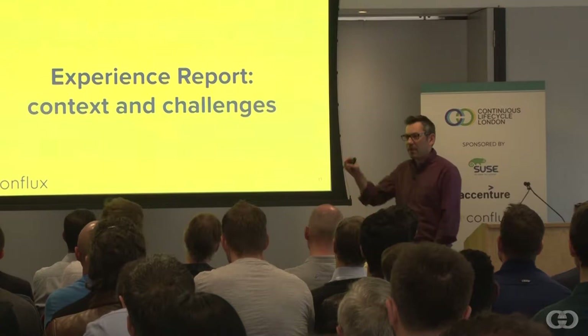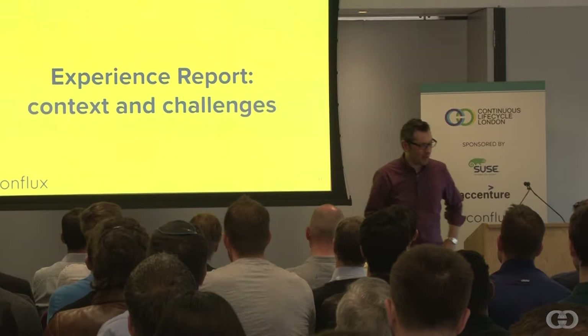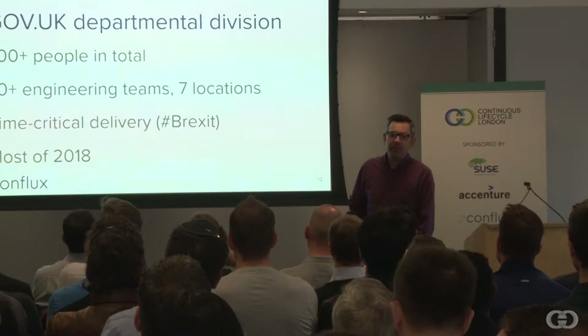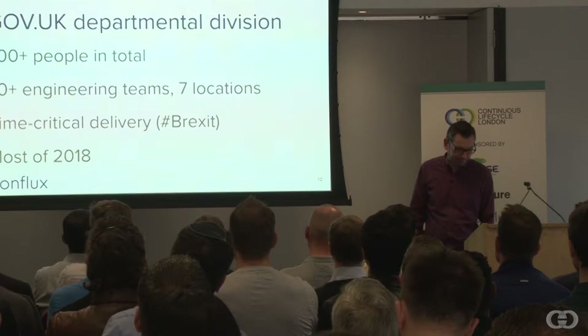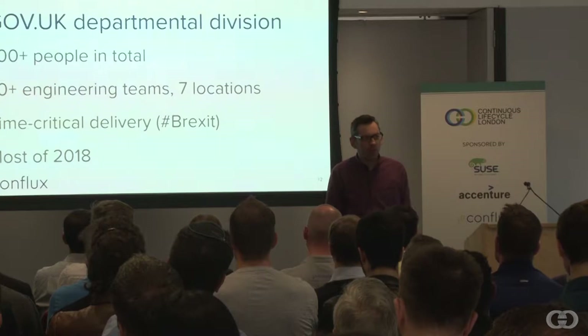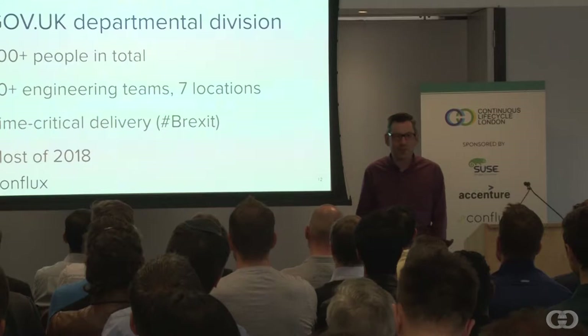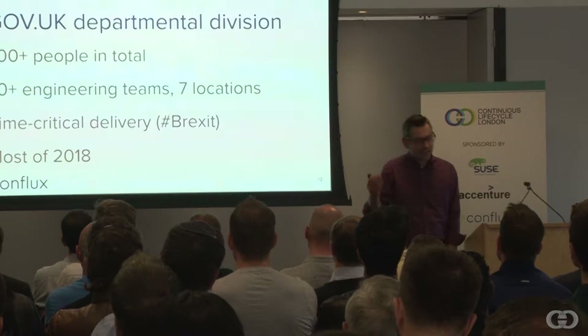Here's the first part of the biscuit sandwich — a little experience report of what I've been doing recently to put some of these techniques in context. For most of 2018, I was engineering lead at a large UK government department — just over 700 people, about 70 teams across several different locations. Because of a certain event happening to the UK at the moment, we had some fairly time-critical delivery of software.